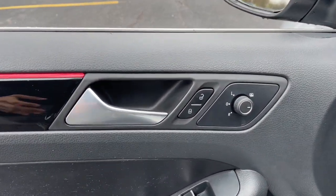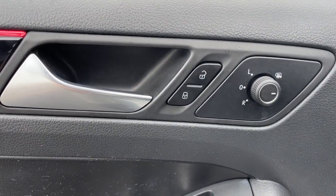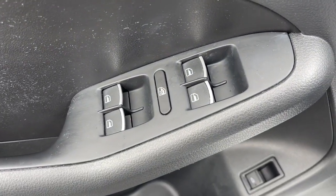It's loaded with common sense, yet makes you feel sensational. These are just some of the great options this vehicle comes with.